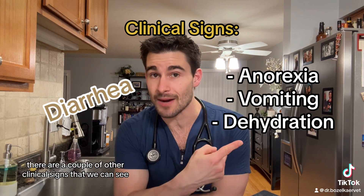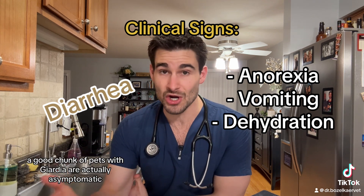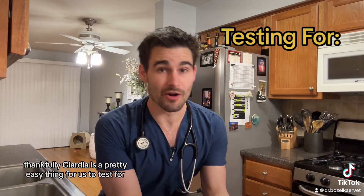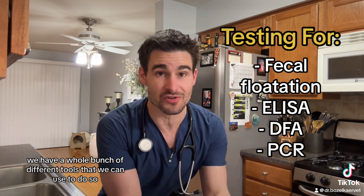Even though diarrhea is the most common clinical sign that we'll see with giardia, there are a couple of other clinical signs that we see depending on how severe the infection is. And surprisingly, a good chunk of pets with giardia are actually asymptomatic. Thankfully, giardia is a pretty easy thing for us to test for — we have a whole bunch of different tools that we can use to do so.